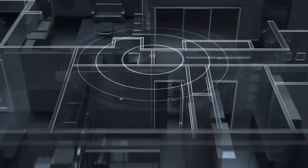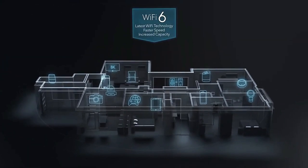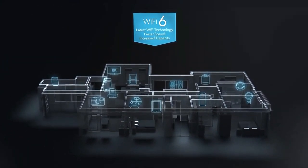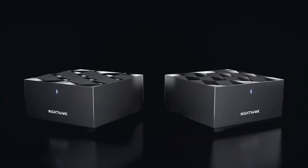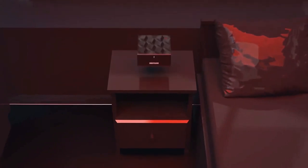Number 8: Netgear Nighthawk Whole Home Mesh Wi-Fi 6 System. No more dead zones — the whole home mesh Wi-Fi 6 system delivers reliable coverage up to 3,000 square feet, replacing your existing Wi-Fi router (separate modem or gateway required). Compatible with any internet provider including cable, satellite, fiber, DSL, and more. Works with existing Wi-Fi devices and new Wi-Fi 6 devices like the Galaxy Note 10, Galaxy S10, and iPhone 11.